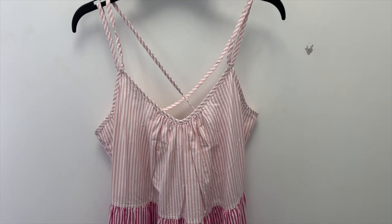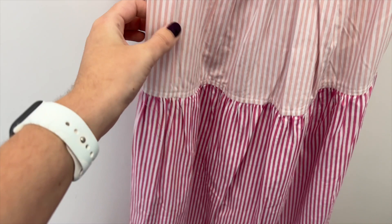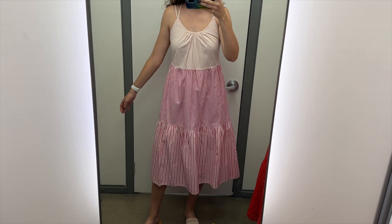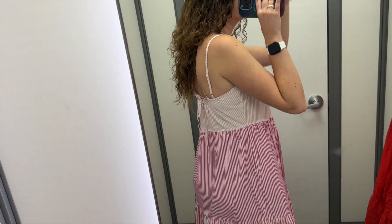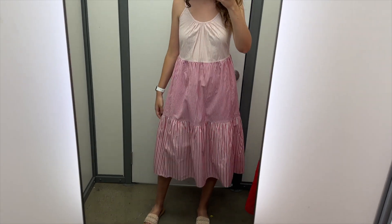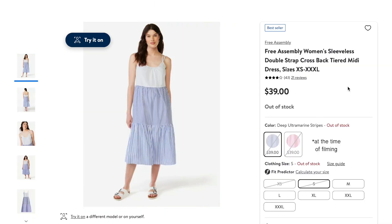Next, I found this pink and white striped dress from Free Assembly. It's midi length with tiers that are each different stripe patterns. It has double straps that are adjustable. I tried this on in a size small, and it retails for $39. This fabric is very lightweight — it's a cotton poplin. The back of it is really pretty; the middle strap crosses over and then it ties. I love how it's three different stripe patterns, and the length is really nice. This dress does have pockets, which is wonderful, and it also comes in a blue striped version.